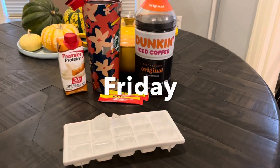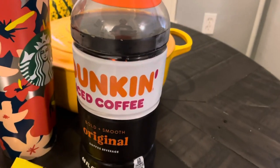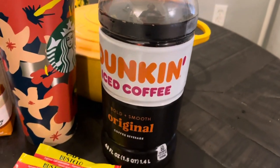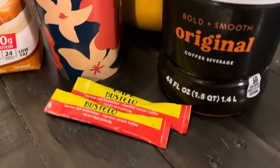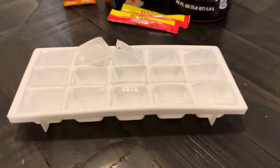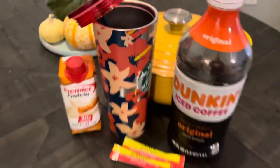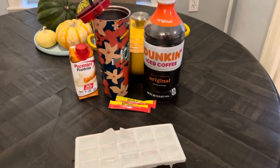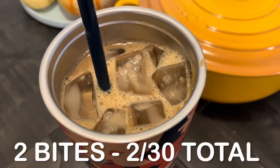A new day, a new iced coffee. I'm having the same iced coffee I've been making — I do this a few times a week, not every single day since dairy can be hard on my stomach. But this morning I was so tired, I went ahead and had two espresso packets in my coffee. That's what kind of day it was, but it was so worth it and the coffee really did perk me up. Total for this breakfast: two bites.